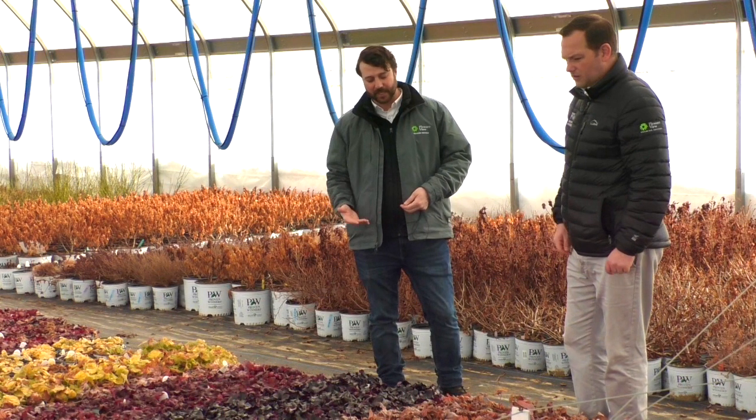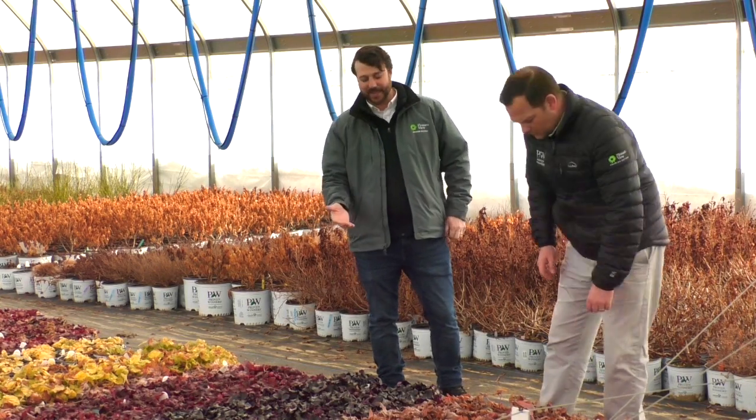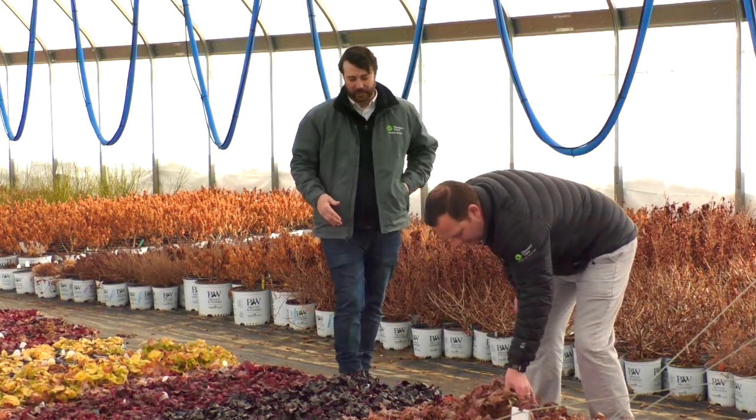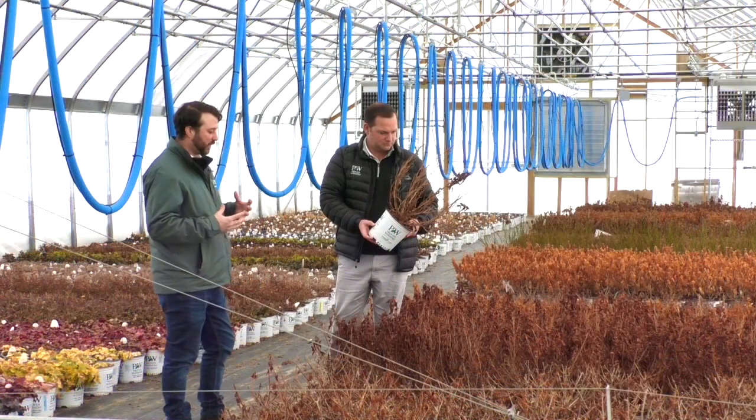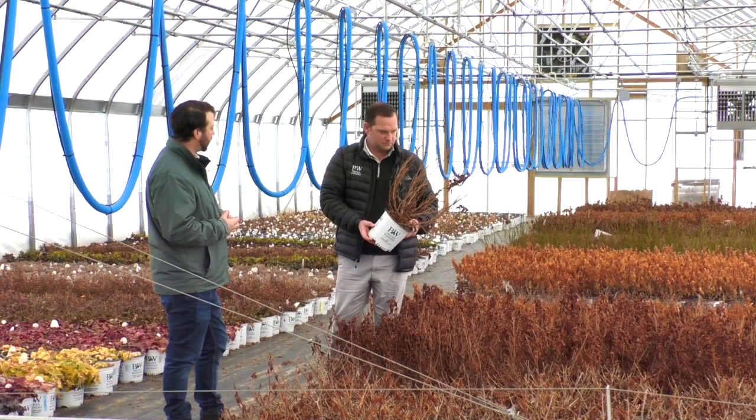We're looking at bulked one gallon and three gallon perennials and shrubs, focusing on Proven Winners perennials and Color Choice, as those are our leading genetics in the area, and we're definitely excited about bringing those into the market.